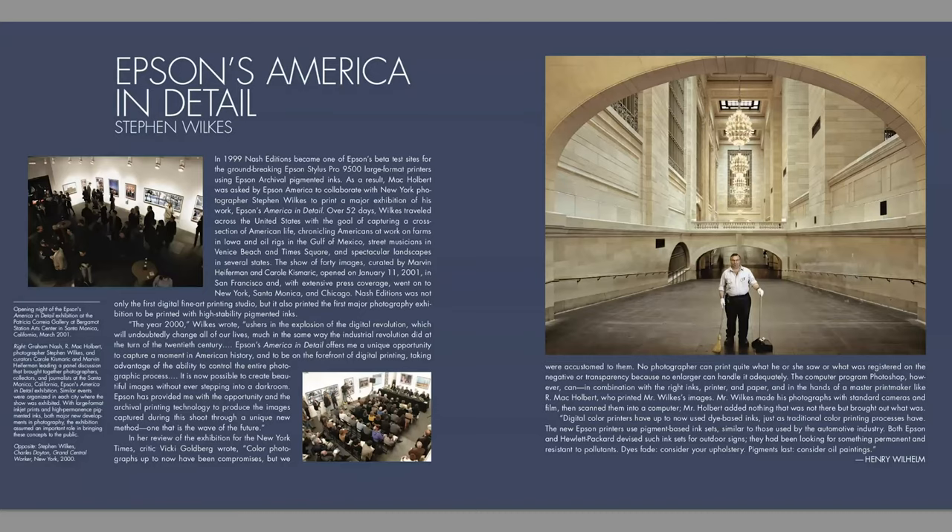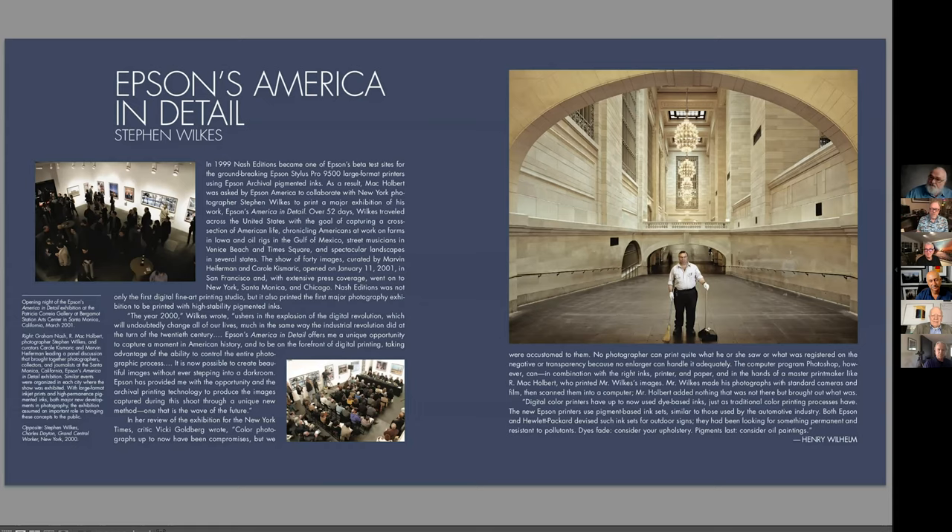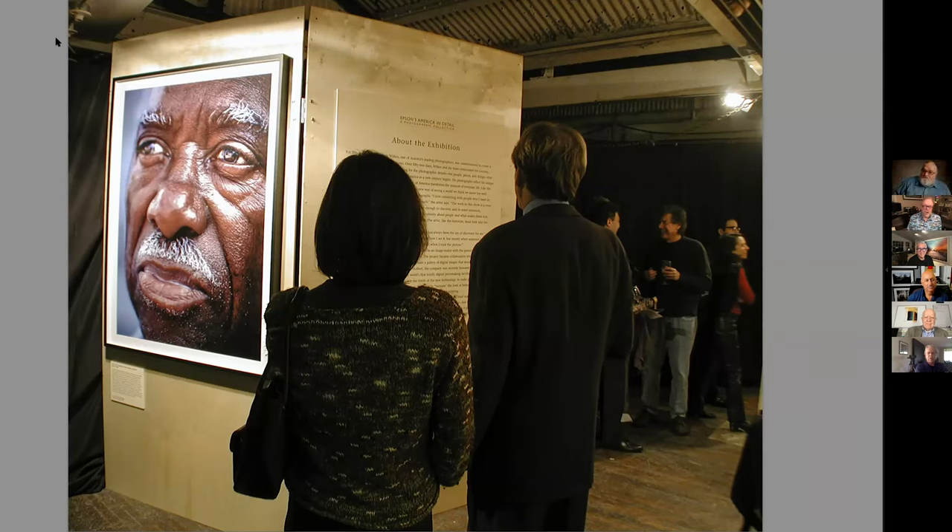Sharing Henry's archived photos, we see images from the Nash Editions book on America in Detail. Henry is quoted along with Wilkes, and this is Henry's shot of the initial installation — I believe the first show, right Henry?